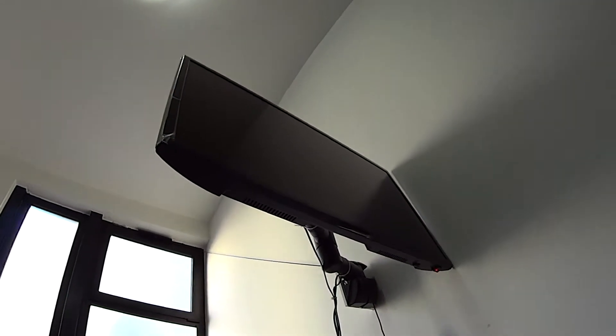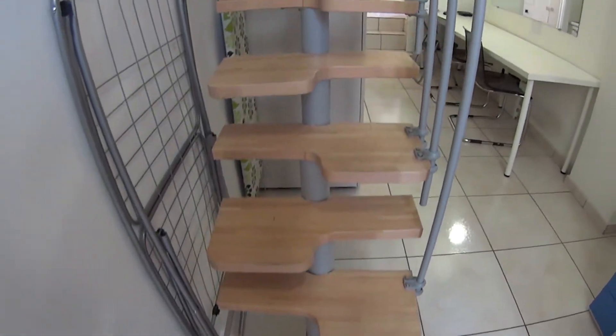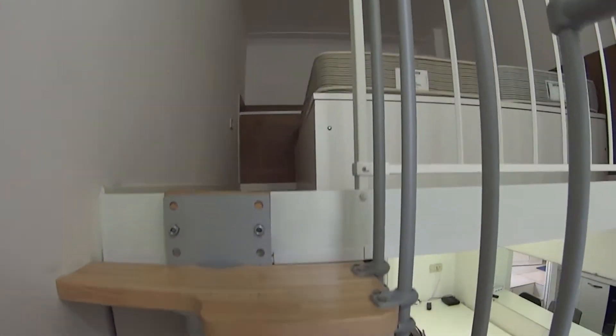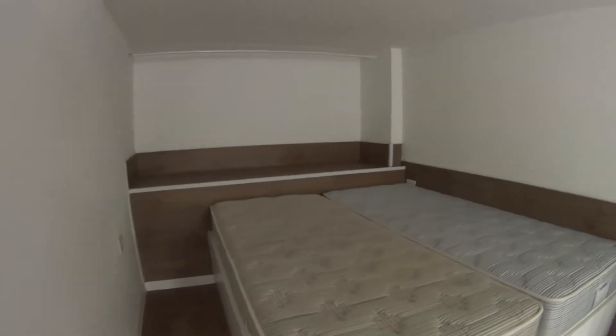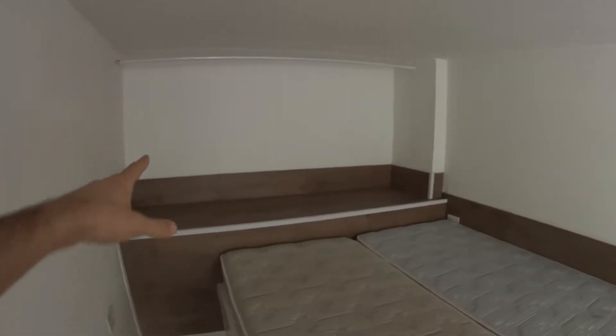Hanging up there we have a flat screen TV which is visible both from the kitchen and the bedroom. Through these tiny stairs we can access the bedroom.